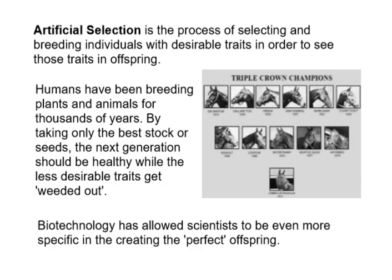Here's an example that maybe you might not think is technology so much, but it fits under the heading. It's called artificial selection. Farmers and anyone who's been breeding animals have been doing this for years and years, well before we were talking about cool technology. I have a picture here of all the Triple Crown champions for horses. I don't know if you guys know a lot about horse racing, but let me give you a bit of a rundown.